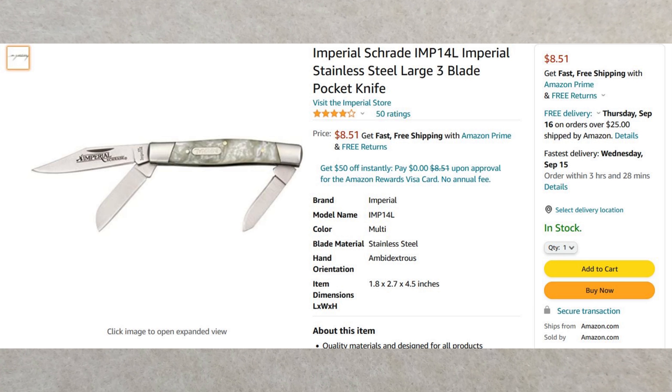Our third selection — I don't own this one either. You will need Amazon Prime or a $25 minimum order. This is the Imperial Schrade IMP-14L stainless steel large 3-blade pocket knife — it's a stockman, a large stockman. I believe this one measures just shy of 4 inches closed and has 13CR/13MOV blades — though it may actually have better blades than that. This one is in Cracked Ice. I have the Sal Belly Stockman in this handle and I really like it. It doesn't do it justice in the photo — it's pretty nice in person. It comes in at $8.51.